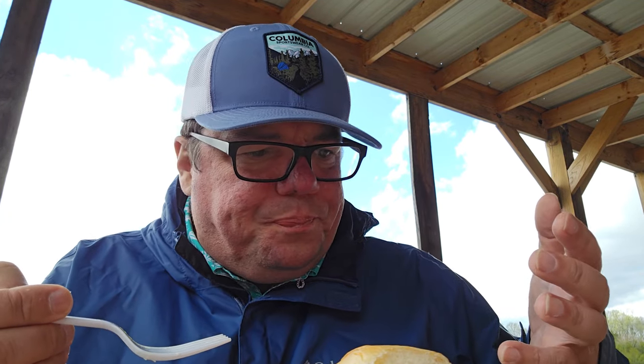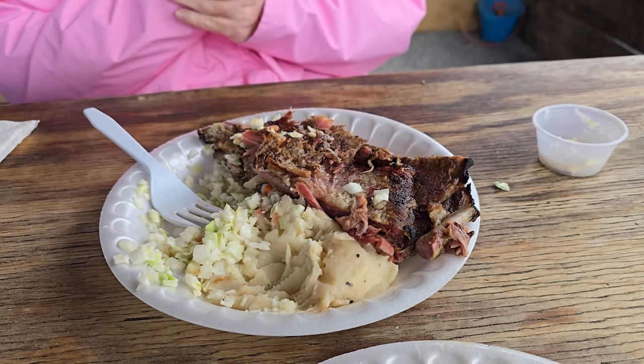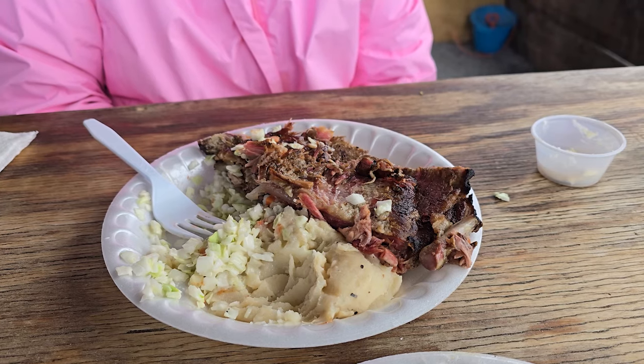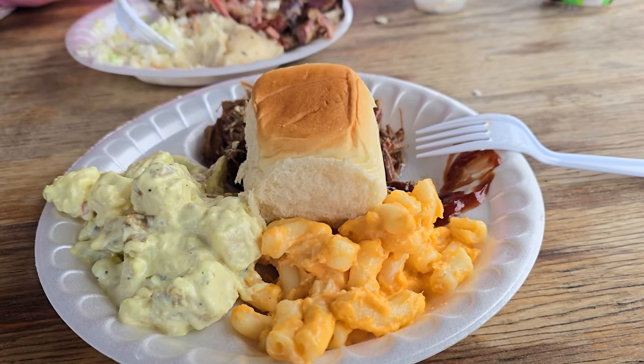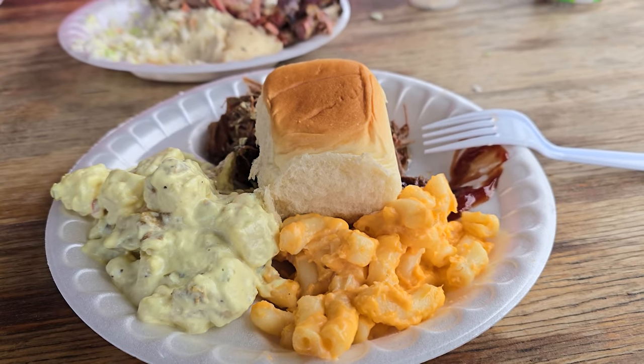The coleslaw is very cabbage-y, more on the drier side — more of a Southern-like coleslaw. Out of everything, Dawn's favorite on her plate is the ribs, and my favorite on my plate was the mac and cheese, even over the brisket. The potato salad is really good too. Yesterday it was 83 degrees and today we're freezing out here. Lunch was good — we'll talk more about it when we get back to the car.